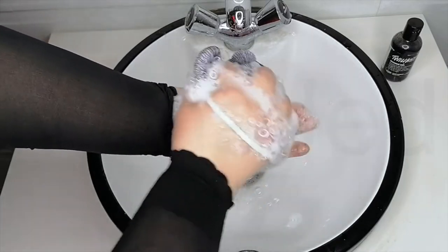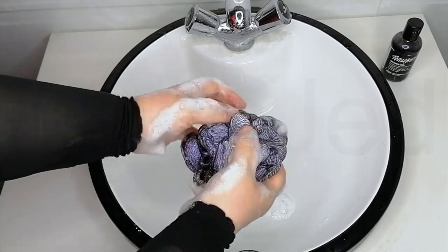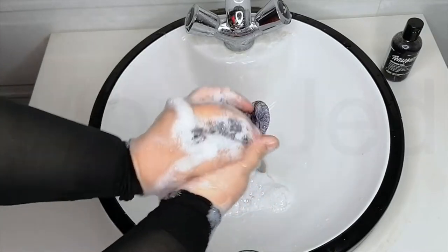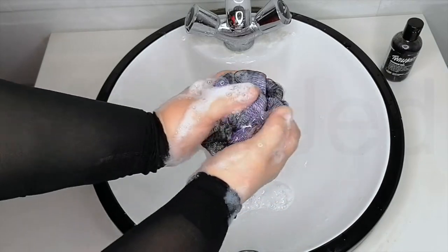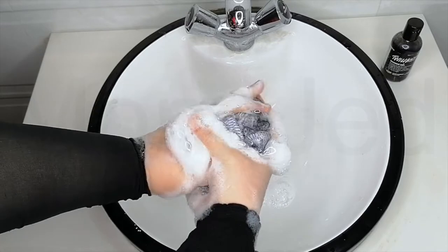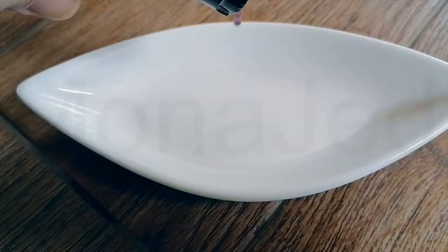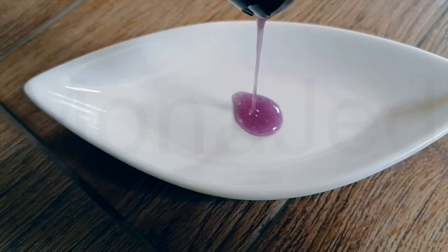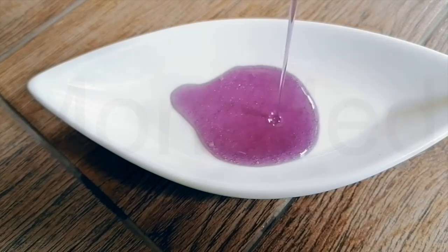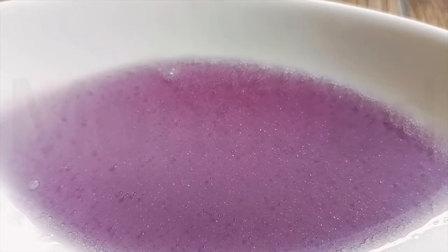Forty winks is only a shower away. On Lush's website they state that the period between sundown and nightfall is often called the blue hour because of its distinctive ambient light. They have tried to recreate this moment by turning this gel into a rich, deep blue-purple shower gel with a twinkling of stars added in the form of silver glitter.